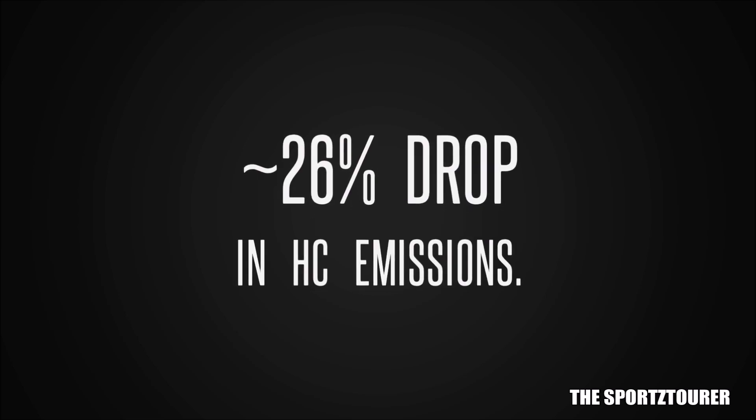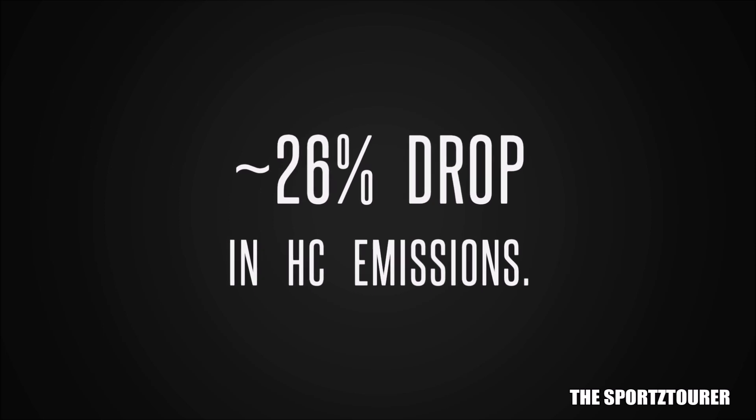Let's start with HC emission, which stands for hydrocarbon emission, where unburnt and partially burnt fuel molecules can be found in exhaust gas. Earlier it was 183 parts per million and now it is at 135 ppm, which is around a 26% drop in HC emission — and it relates to better fuel combustion.